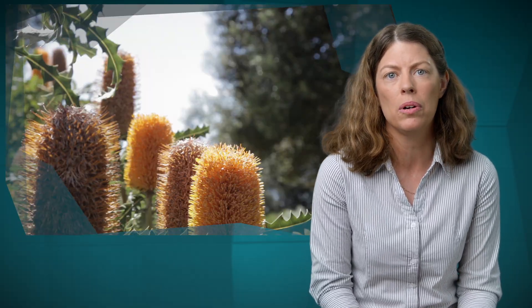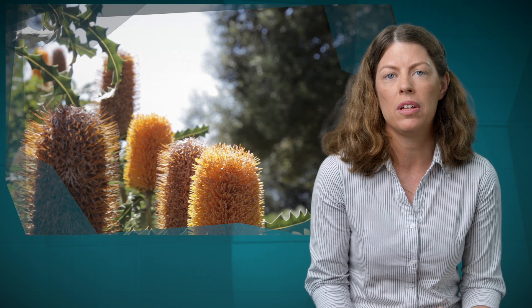Western Australia is considered to be a biodiversity hotspot because of our high number of endemic species. We have over 800 plant species that are found nowhere else in the world, and we have some unique fauna associated with those plant species.